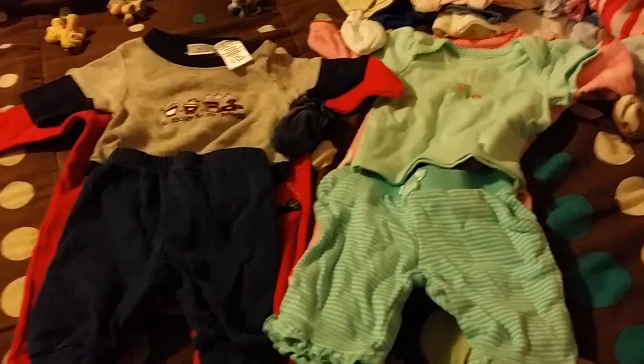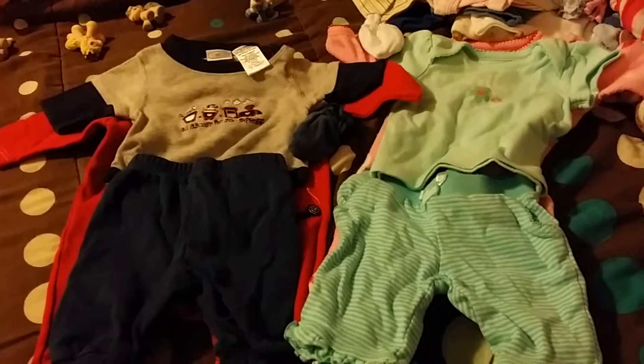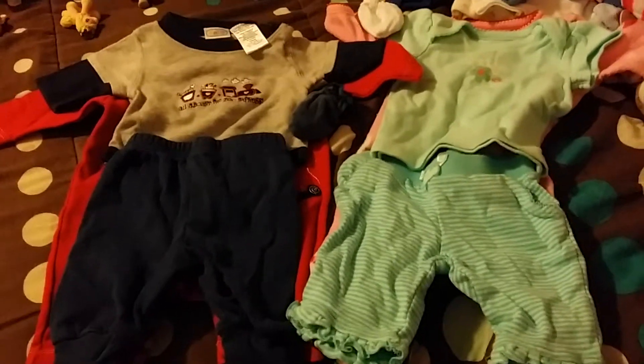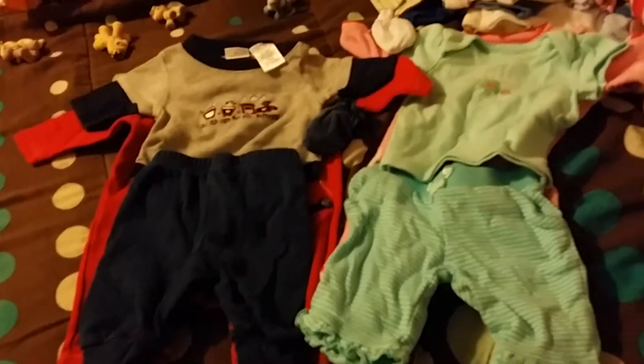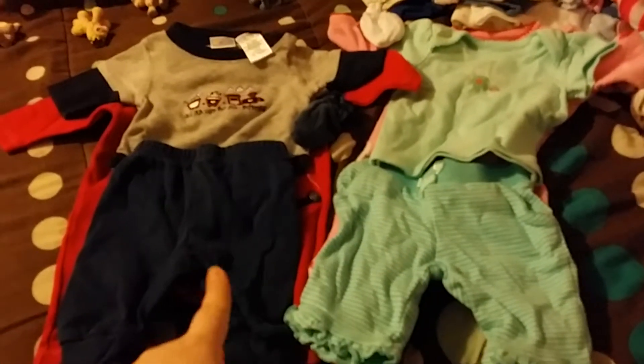Hi YouTube, it's Mucha and I finally have my giveaway ready due to delays from camera issues in life. Anyway, I'm going to be doing — you can either get a girl or a boy set.